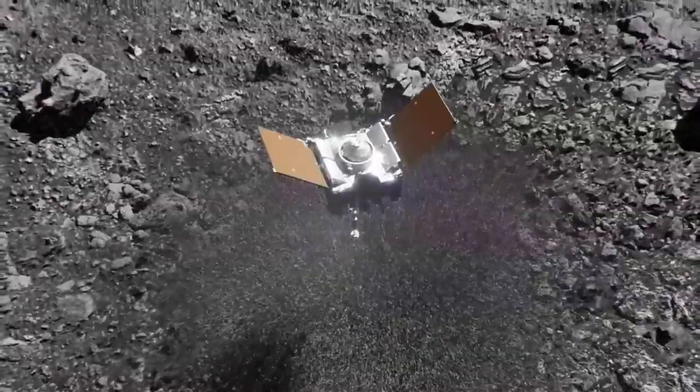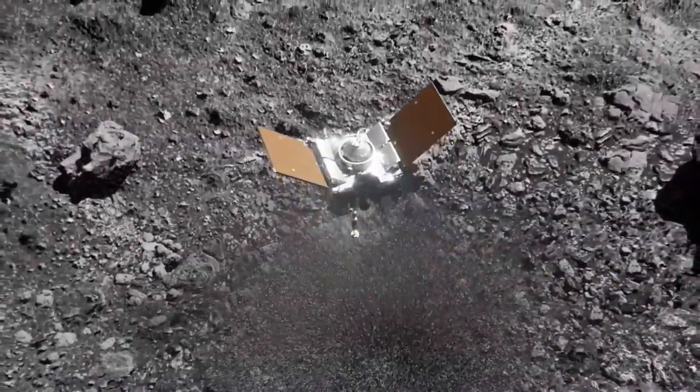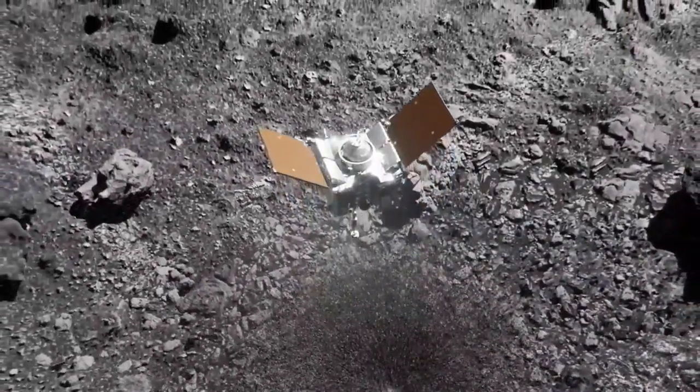Its nearly three-year journey back to Earth is almost complete. OSIRIS-REx is scheduled to parachute down to the Utah desert this September.